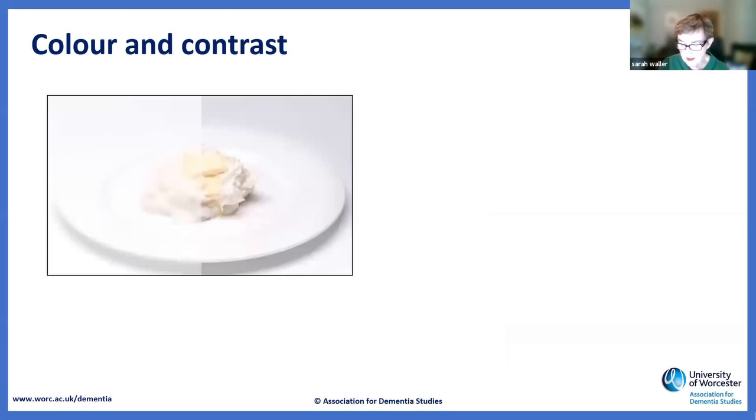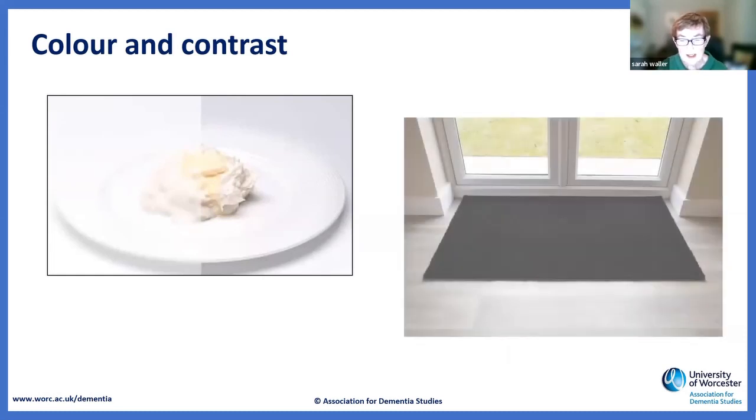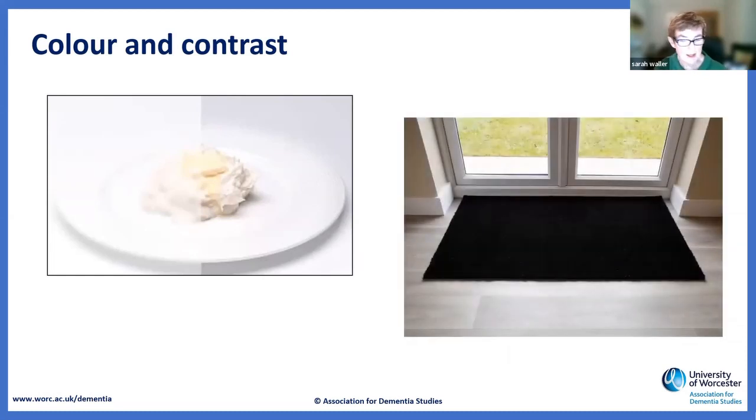This also applies to white plates. White plates are often used because people think they look clean, but if you put fish, chicken, potato, or ice cream on a white plate, somebody may not be able to see it. Similarly, if you put a big black mat by the door, that will look like a hole to many people. Colour and contrast is one of the most important things to think about in dementia-friendly design.